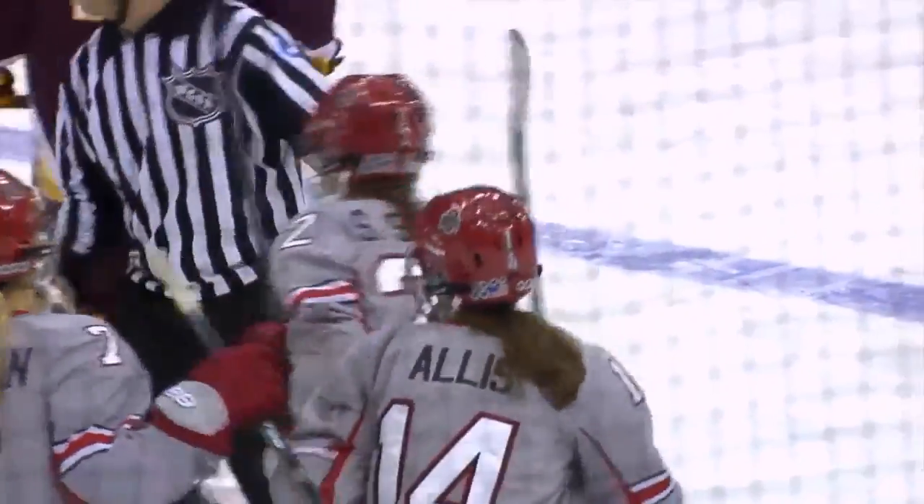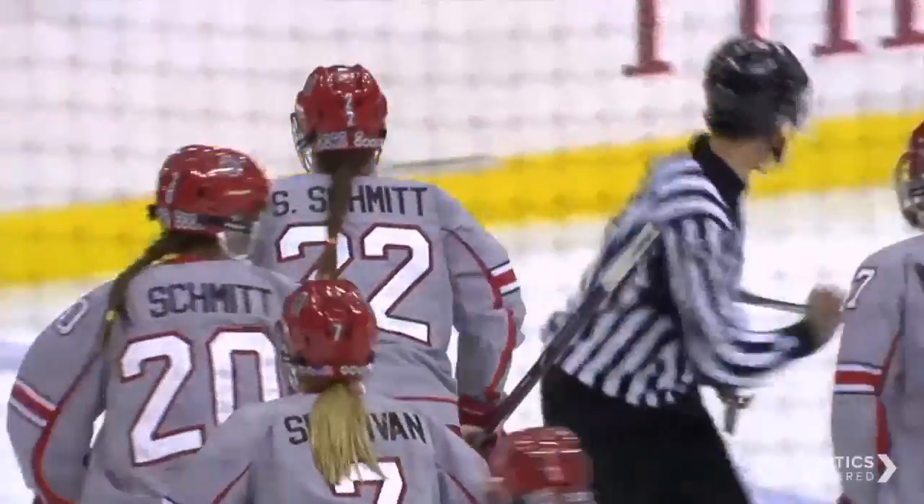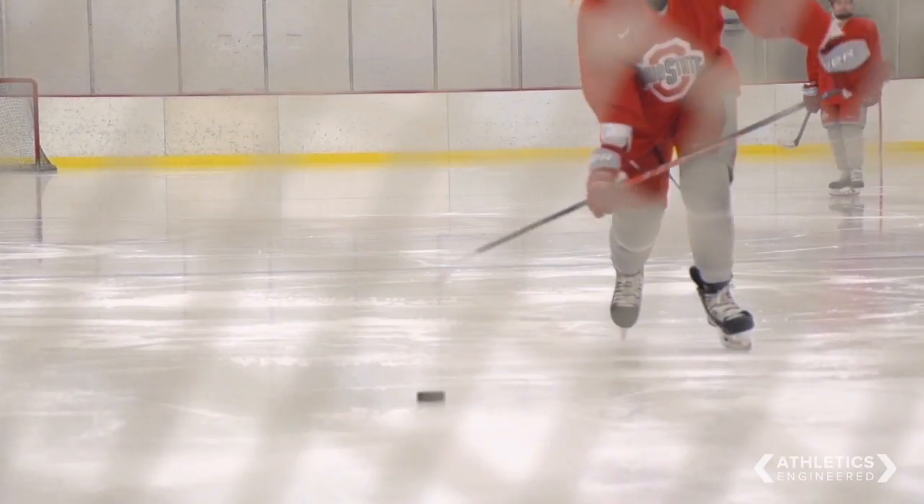A player's stick is right up there with their skates as far as being one of the most important things that they have. If it doesn't feel right, sometimes it goes back in the rack and you end up picking another one until you find the right one. A lot of times you've got to break them in and get the right flex and the right level of snap on them so you can build the net the right way.